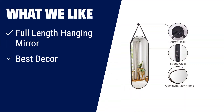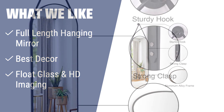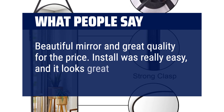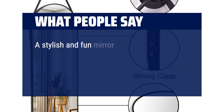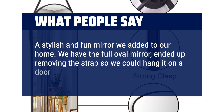What we like: For those who want an elegant and artistic mirror, this one is a must-have. Made of aluminum alloy frame and leather strap, it adds a touch of elegance to any wall. With its excellent handcrafted features, thinner frame, and crystal-clear reflection, it is not just a mirror but a piece of art that brings a nice mood to your home. What people say: Beautiful mirror and great quality for the price. Install was really easy and it looks great. Easy to hang. Looks perfect. Would buy again. A stylish and fun mirror we added to our home. We have the full oval mirror — ended up removing the strap so we could hang it on a door with lots of Velcro strips.